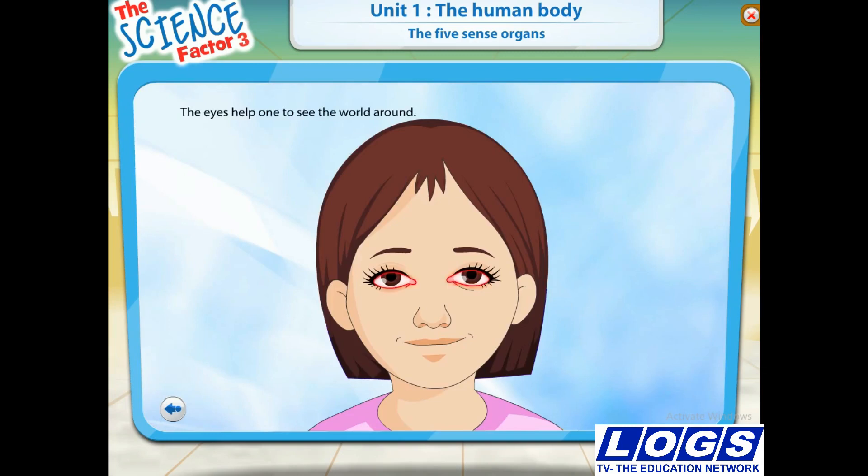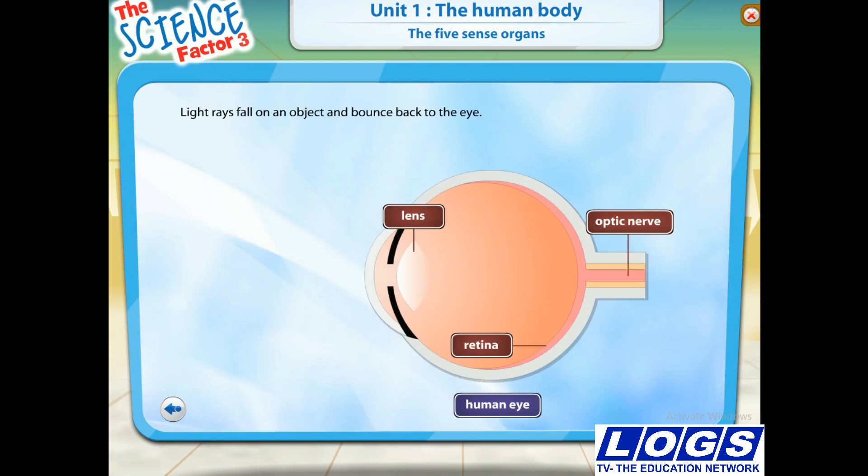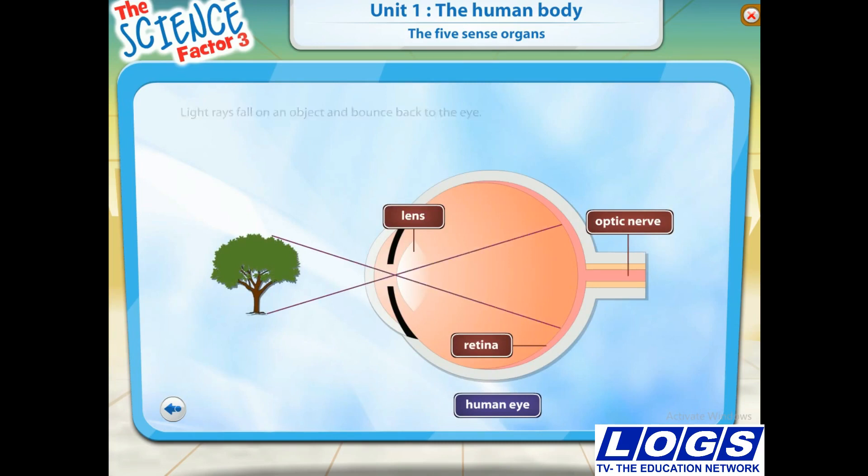Our eyes help us to see the world around us. Do you know how we see things with our eyes? First, light rays fall on an object and then bounce back to the eye. These rays enter the eye and fall on the retina to form an image of that object. But when the eye sees the object, it appears to be upside down as shown. It is the brain that turns the image the right way around.